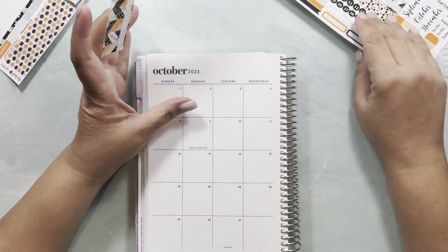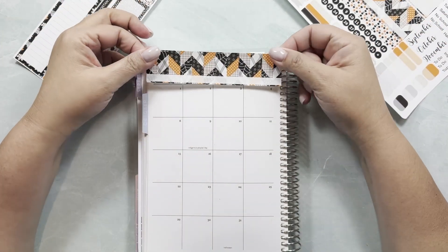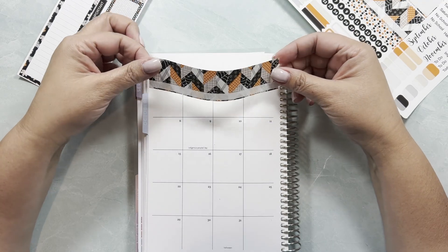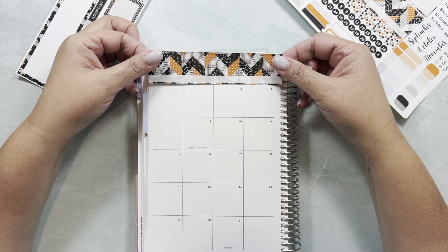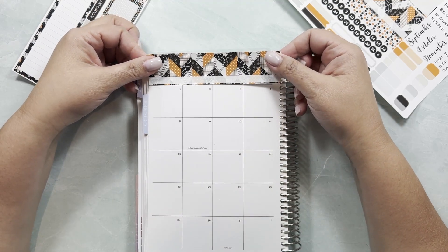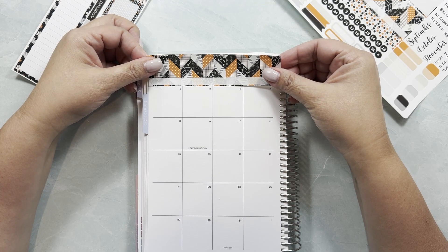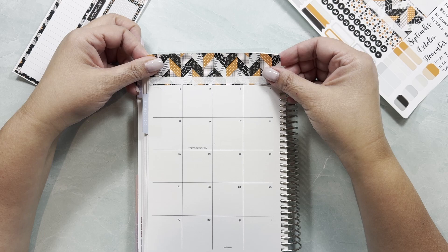The advent calendar regular sale is up on Etsy. I did want to let you guys know that it's just going to be there for a few weeks — it's not going to be there indefinitely — so if you're looking to get an advent, be sure to do so as soon as possible.